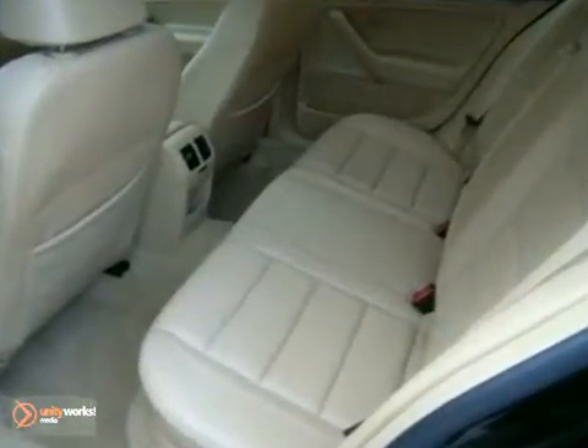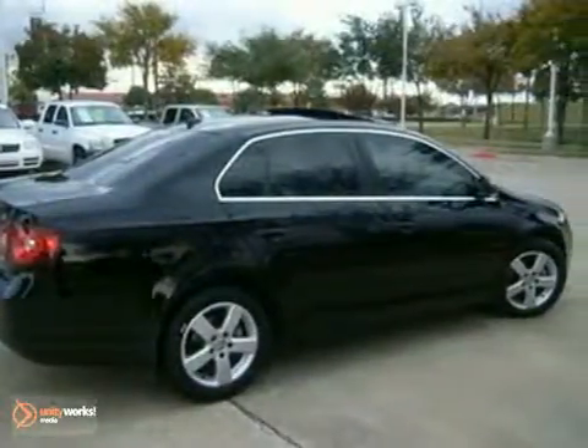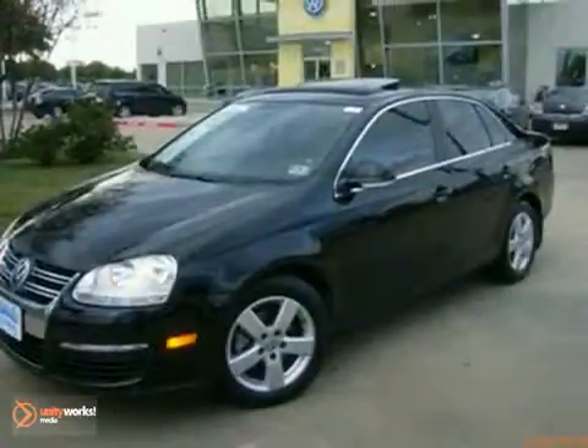This fun-to-drive Jetta offers affordable luxury, great styling, and the always rock-solid Volkswagen-built quality. See it for yourself today.